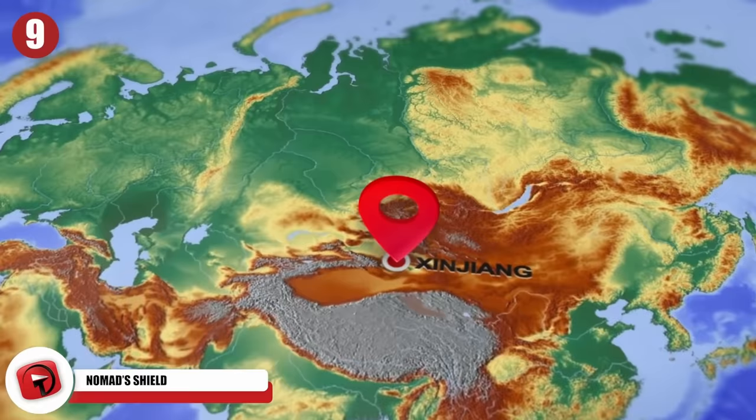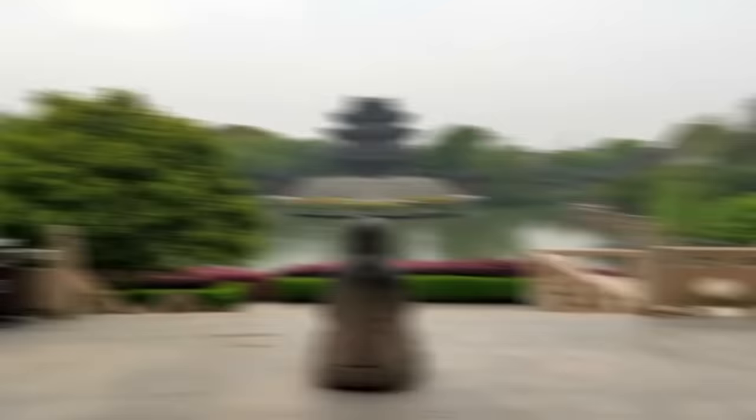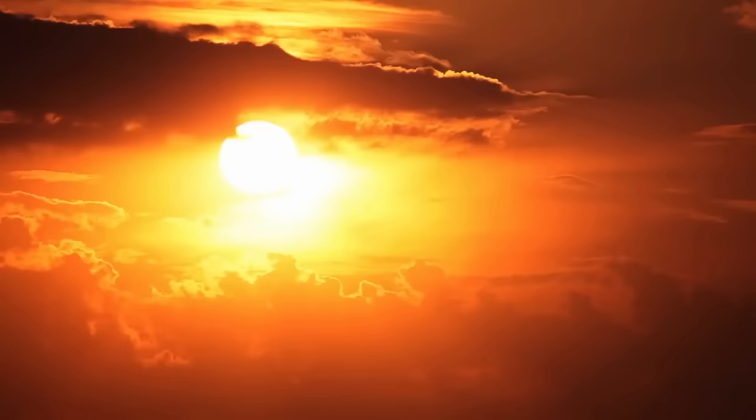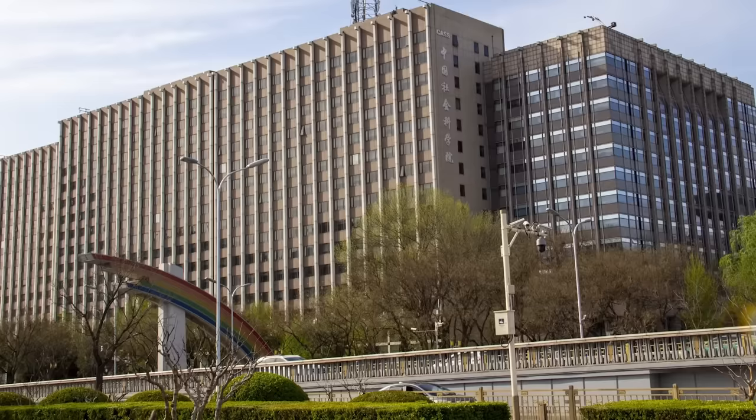Number 9: Nomad's Shield. An incredible shield that once belonged to a nomadic warrior has been found by archaeologists in China's Xinjiang region, which they say is over 3,000 years old. The nomad's shield was found by the Hua Haize Lake in the Altai Mountains, a place where archaeologists once found what they think is the largest temple ever dedicated to the sun in the Eurasian steppe. The stone shield is shaped like a pentagon and was used during the Bronze Age by ancient nomads for ritual sacrifice ceremonies.